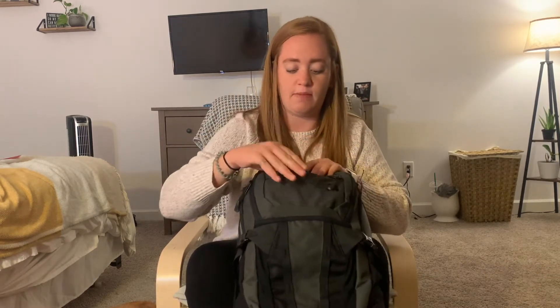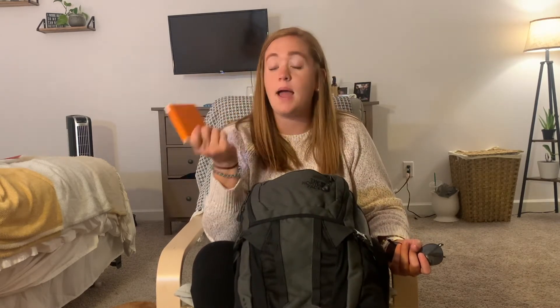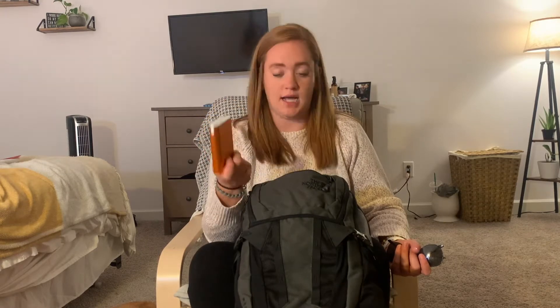In this little front pocket I'm keeping two chapsticks — who doesn't love chapstick — a pair of sunglasses just for driving to and from school, and my portable charger in case I get stuck somewhere and my iPad or phone decides to die on me.